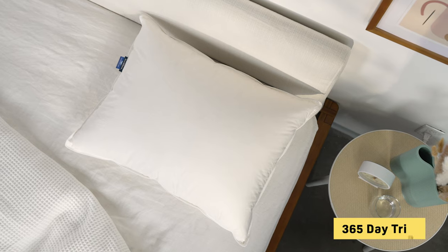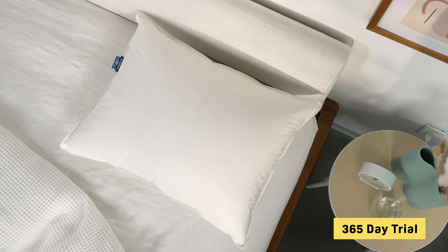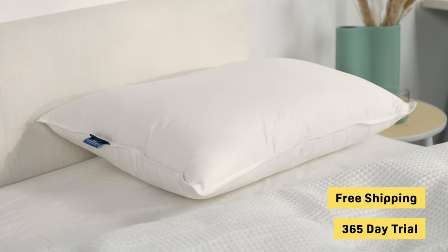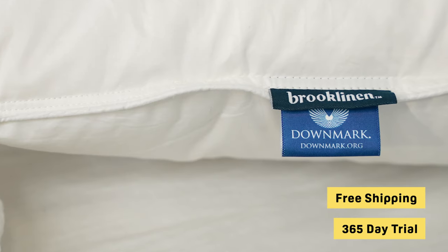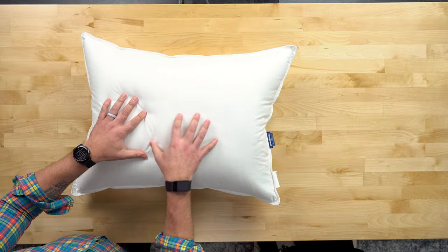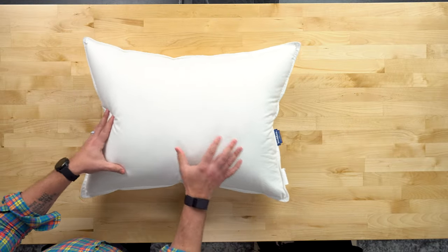Brooklinen also offers a 365-day return period even if you've used or cleaned the pillow, which is great. Shipping is also free for customers in all 50 states, which is really nice for sleepers in Alaska and Hawaii because a lot of bedding brands do not ship there for free. Overall, it's a really nice, durable, lightweight, firm pillow with a lot of options depending on how you sleep.